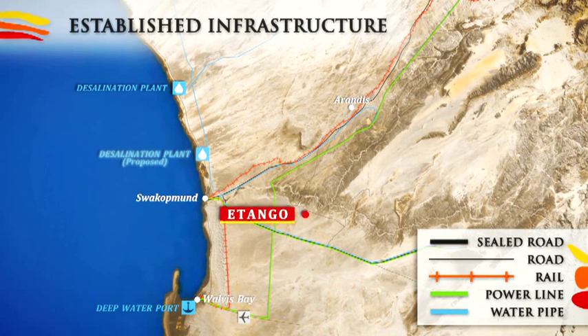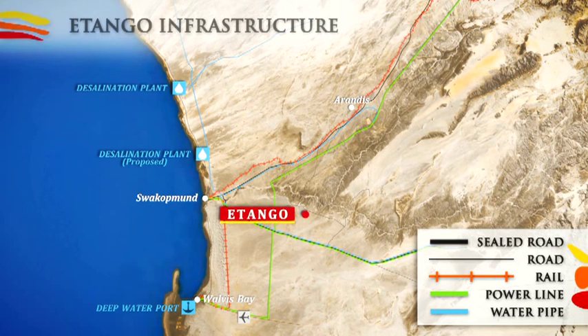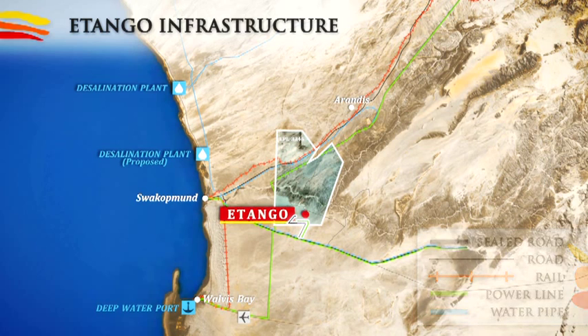A second desalination plant, planned at Mile 6, will supply additional water from 2014. Etango will require a short access road from the nearby highway, a power line branch and a water pipeline from Swakopmund.